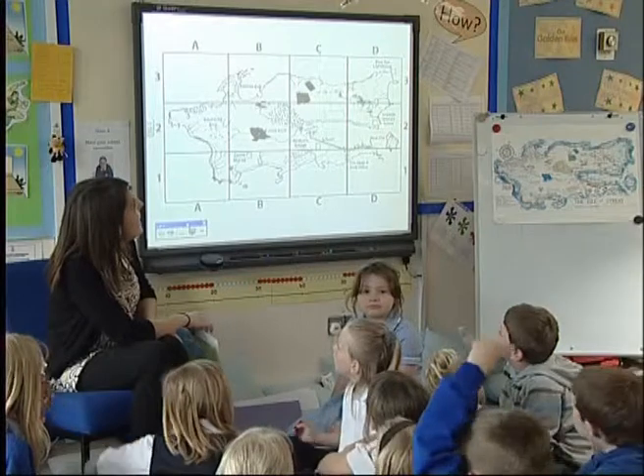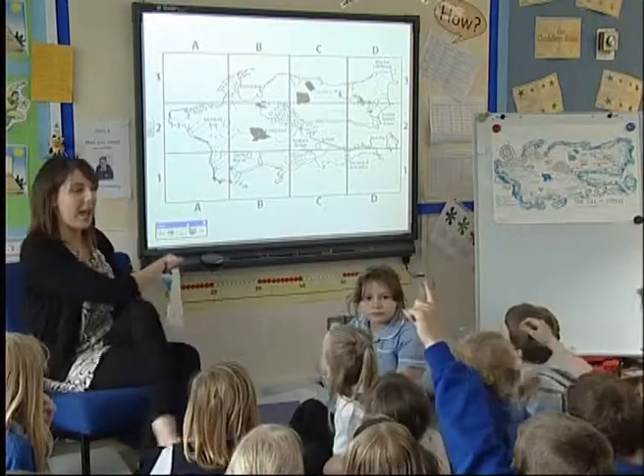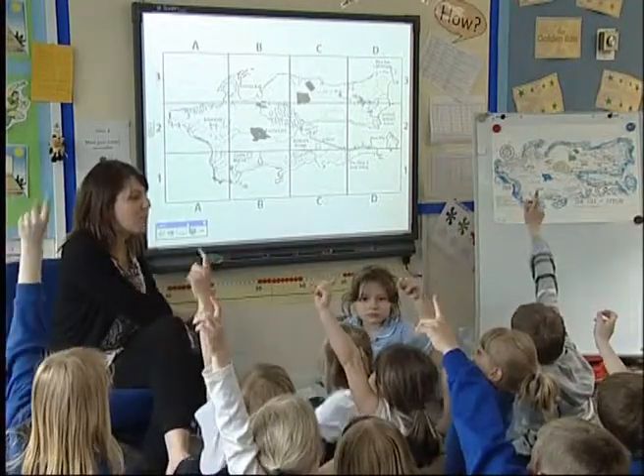We included human and physical features and labelling. And also imagining that we've been to the island and writing a postcard back home, explaining things we've been up to, things they might have seen — really trying to link together the geography, the literacy, and develop the children's sense of place.